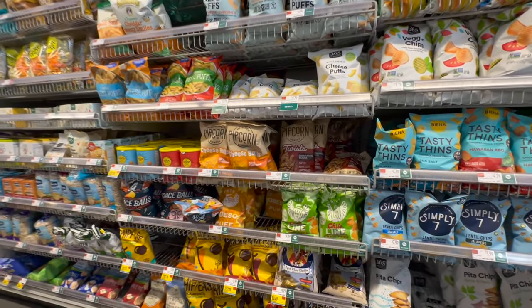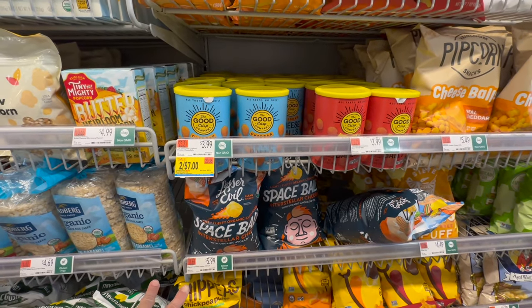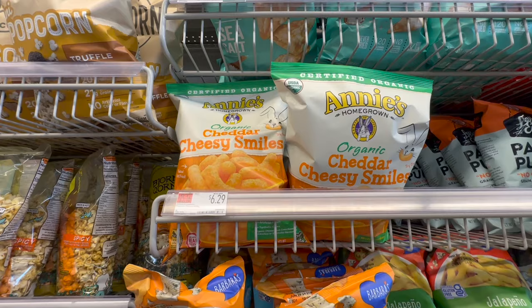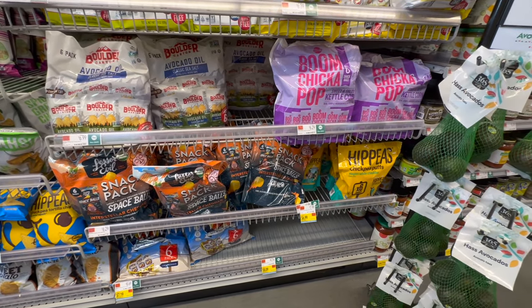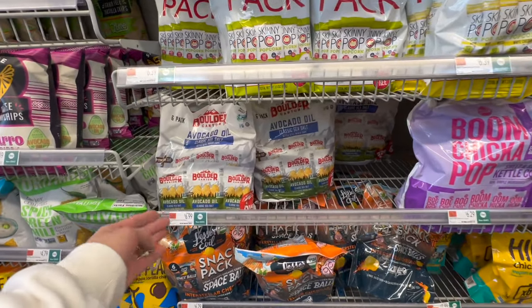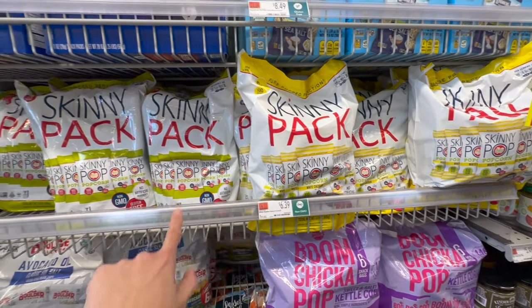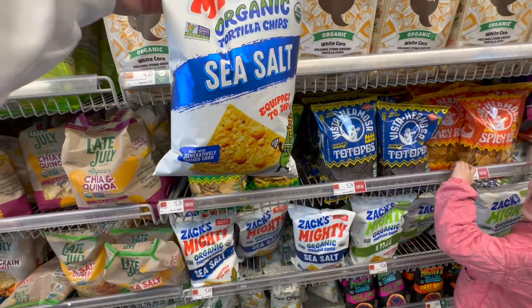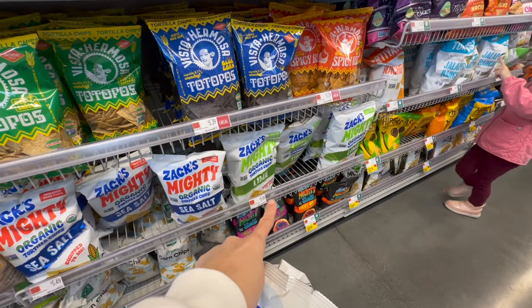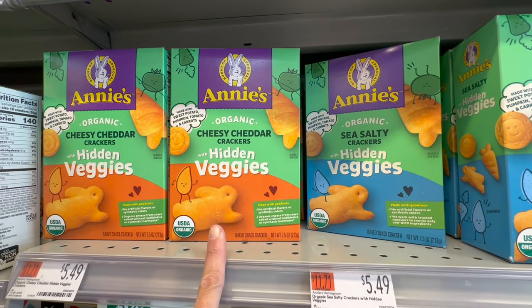Penny and I are in the chip and popcorn aisle. Space Balls Interstellar Cheddar — we tried those at Five Below and didn't like them. Hippies are always a winner. Annie's cheesy cheddar bunnies are $6.29 — very expensive, not buying those. They have snack packs of hippies, lesser evil, and others. Boulder Canyon avocado oil chips, Boom Chicka Pop kettle corn, SkinnyPop butter and plain — we like those. Going with the Zack's sea salt tortilla chips for Max.